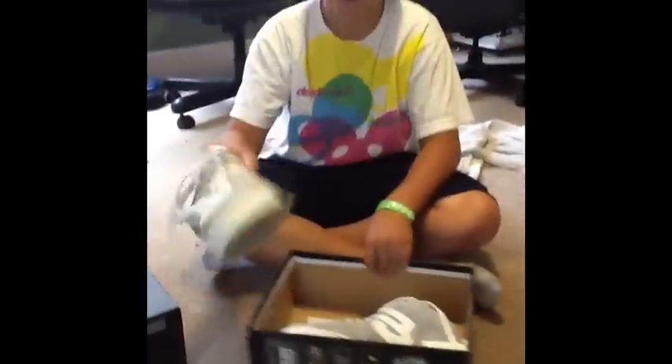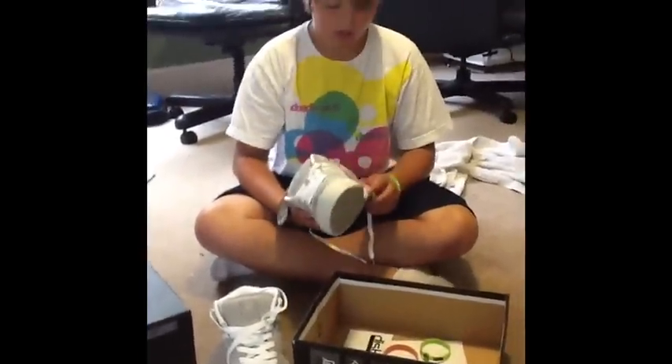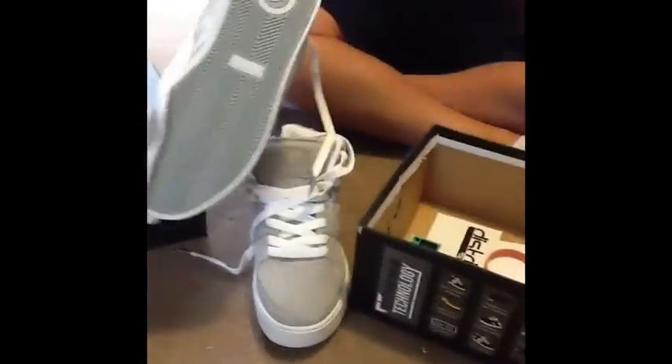They only have the color gray because every black was sold out. They're a little bit on the heavy side, but I mean, look at that padding — it's crazy, it's huge. And great traction too.